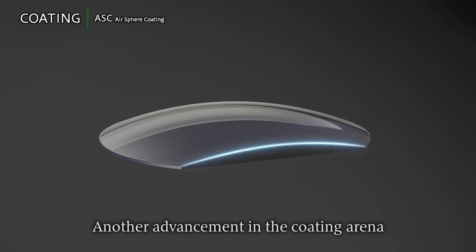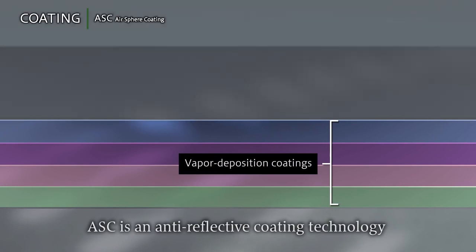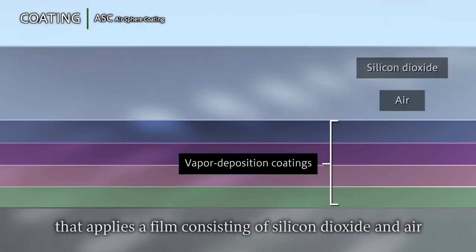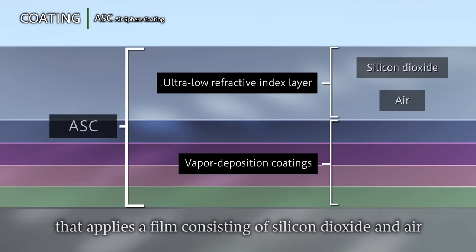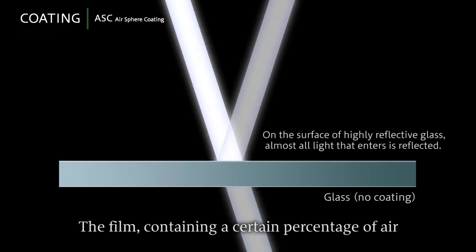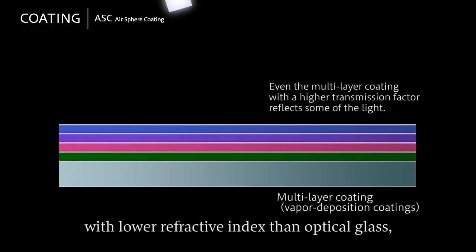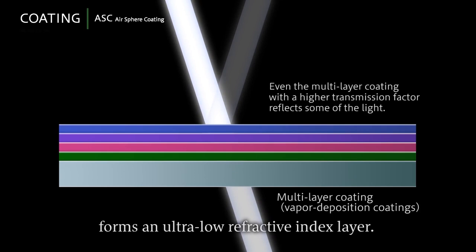Another advancement in the coating arena is ASC, air sphere coating. ASC is an anti-reflective coating technology that applies a film consisting of silicon dioxide and air over the vapor deposition coatings. The film containing a certain percentage of air with lower refractive index than optical glass forms an ultra-low refractive index layer.